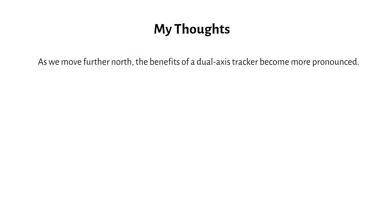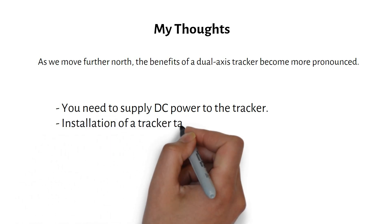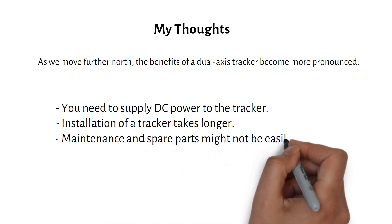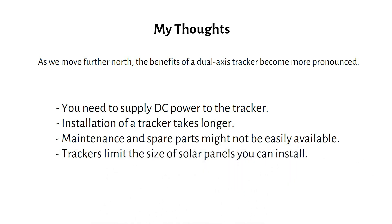However, issues like freezing and mechanical maintenance make trackers less appealing, especially in harsh climates. Why I would prefer a fixed ground mount: you would need to supply DC power to the tracker; installation is more complex and takes longer; maintenance and spare parts might not be easily available; and trackers limit the size of solar panels you can install. In conclusion, while trackers can optimize energy capture, the added complexity and potential for issues make fixed ground mounts a more reliable and cost-effective choice for most off-grid situations.